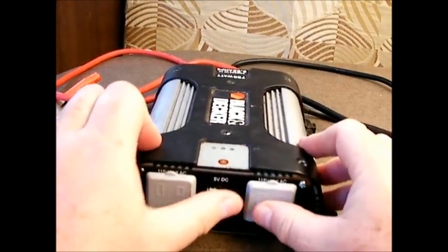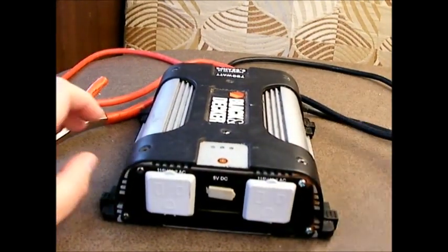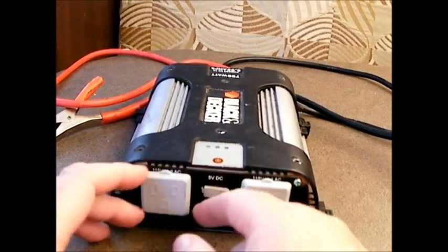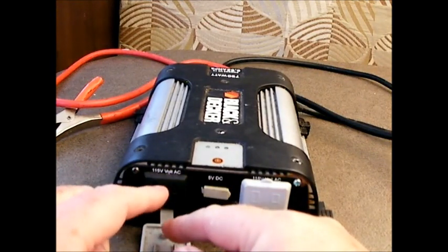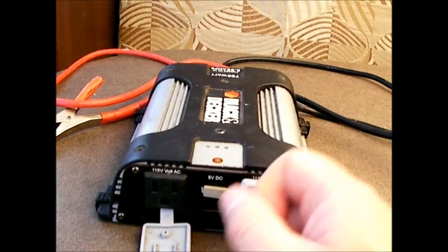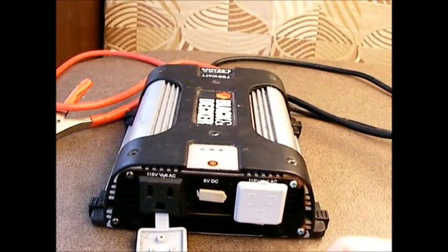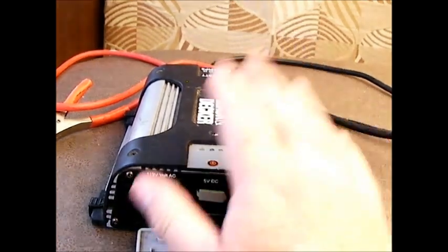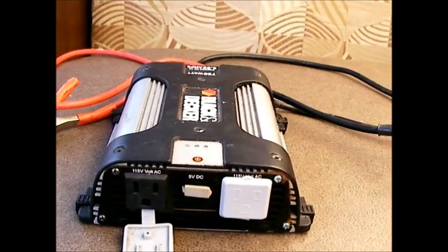Another thing you can do is hook this up outside to a 12-volt battery and hook your shore power right into this, which I have done before. That allows you to use all of your power outlets in the trailer, as long as you don't put anything over capacity. That's why a big capacity inverter like this is definitely useful, especially for dry camping.